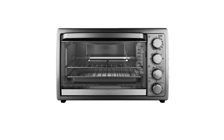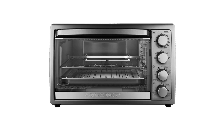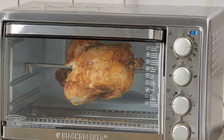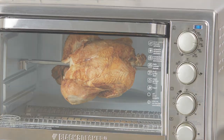Black & Decker is considered the number one brand in toaster ovens all over the U.S., going back to 2016. And because of the brand's excellence, it is worthy to be trusted. If you're looking for a convection oven at a cheaper price but with quality performance, then this one is a great option for you.